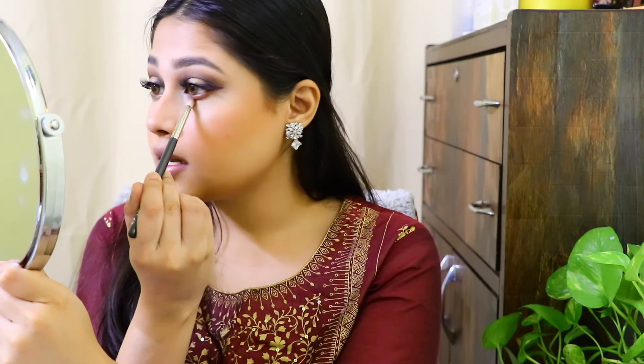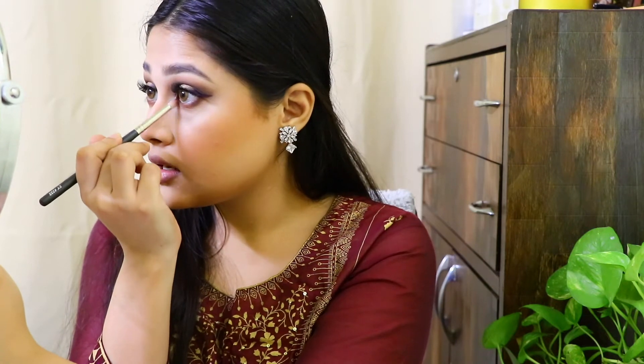For the lower lash line I'm going to take a pencil brush and apply the same dark brown terracotta shade. Should we do a double halo? Taking a very tiny amount of black, I'm putting it in the outer corner, and whatever is left I'm putting in the inner corner. The last step is using the same metallic shade that I used for the halo on the lower lash line halo, using the sponge tip applicator that comes with the palette — never throw those out, they're really useful. This palette does have some fallout, which I don't really like.